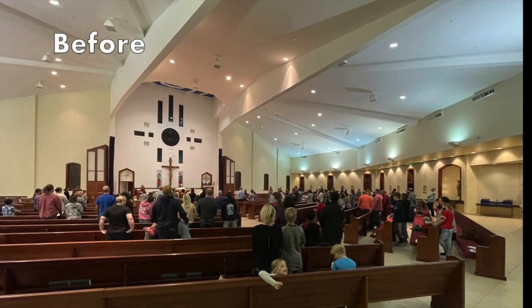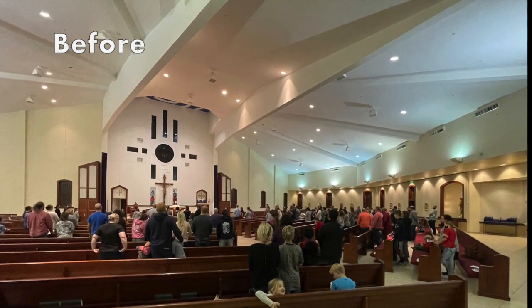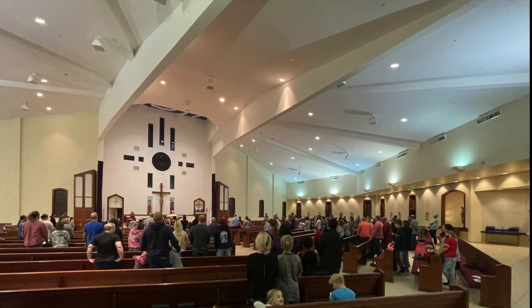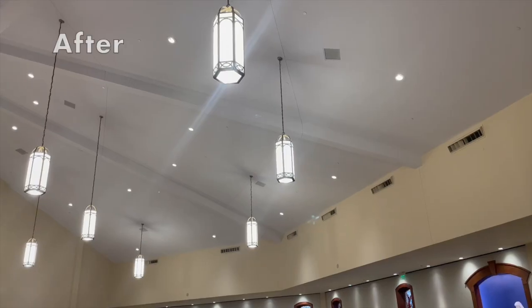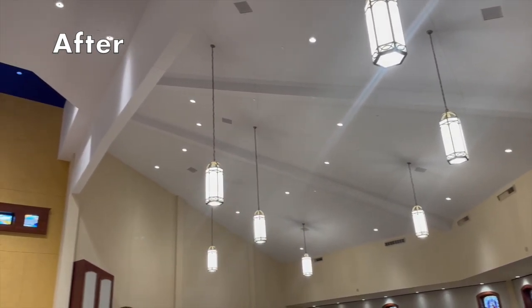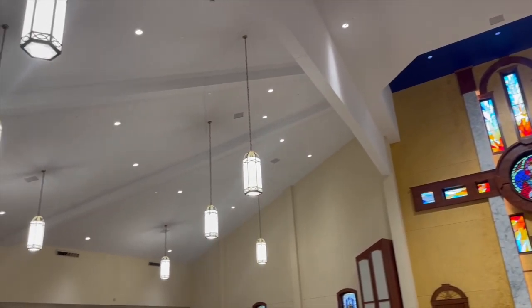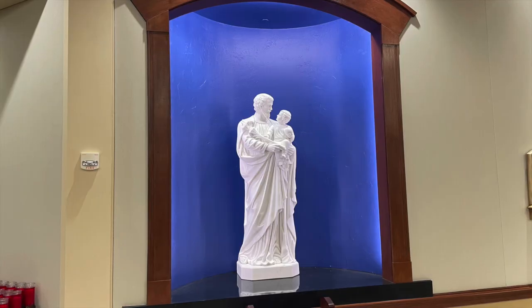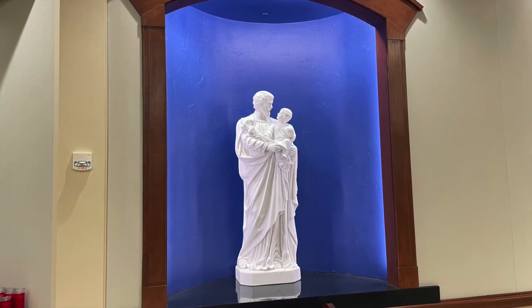We also modified the speakers of the sound system. The speakers were mounted and hung from the ceiling in various parts of the church. All the speakers have now been recessed into the ceiling, essentially hidden, providing for a much cleaner and crisp look to the ceiling.